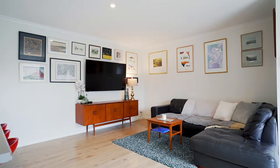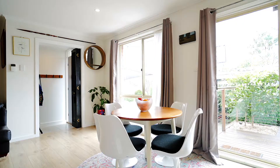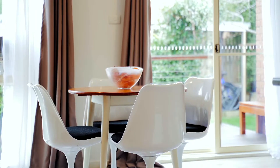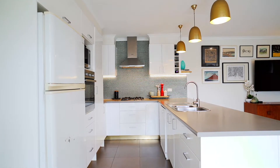Stepping in through the entrance, the open plan kitchen and living features light tones and captures the very best of the northerly aspect. The large updated kitchen is the true heart of the home, with gas cooking — it's a perfect place for the whole family to come together.